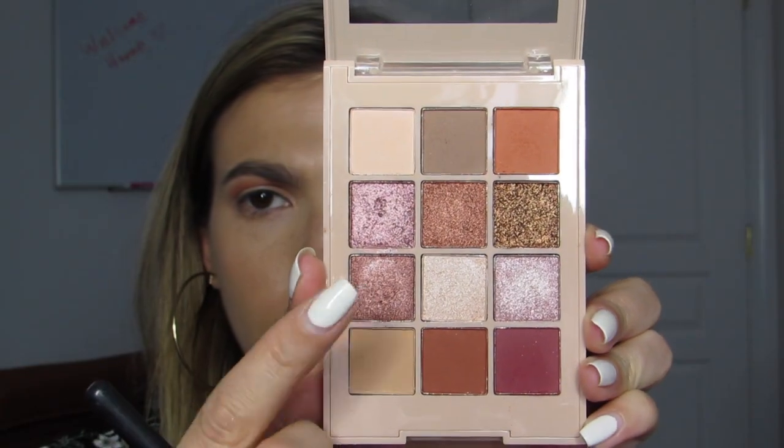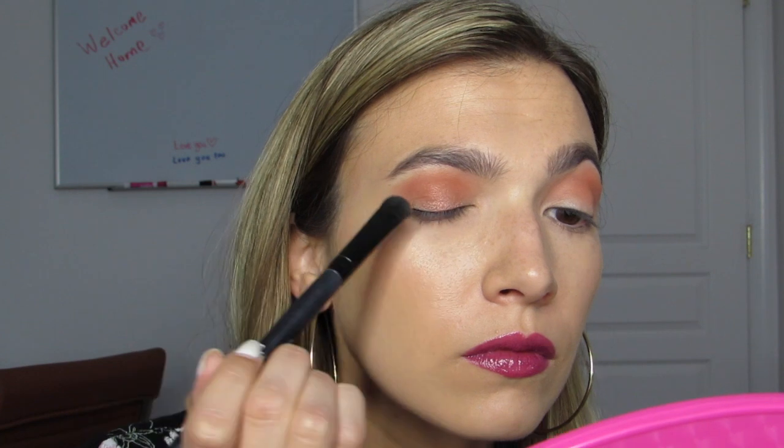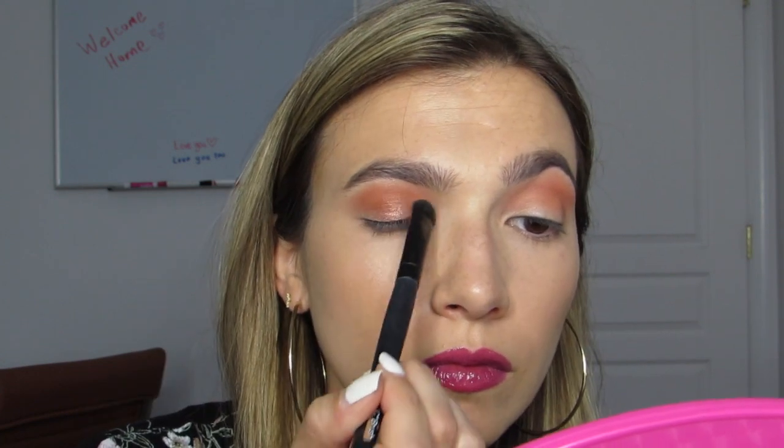Then I took the coppery pink shade called 'Formal Gown' with a flat shadow brush and dusted that all over the lid. I got a decent amount of pigment but wanted a little more oomph, so I went back into Formal Gown and applied it using my finger.